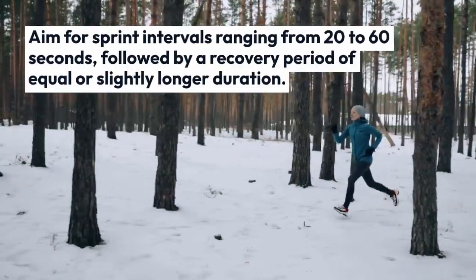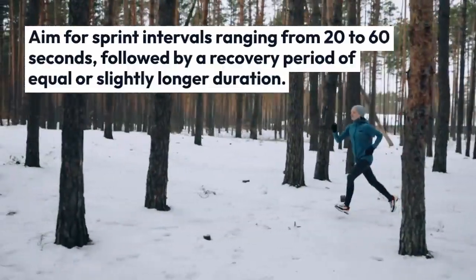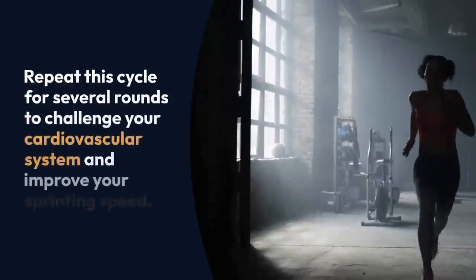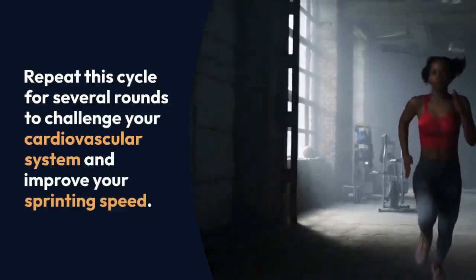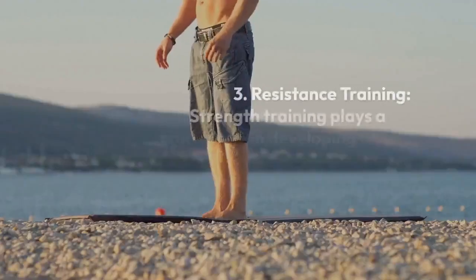Aim for sprint intervals ranging from 20 to 60 seconds, followed by a recovery period of equal or slightly longer duration. Repeat this cycle for several rounds to challenge your cardiovascular system and improve your sprinting speed.